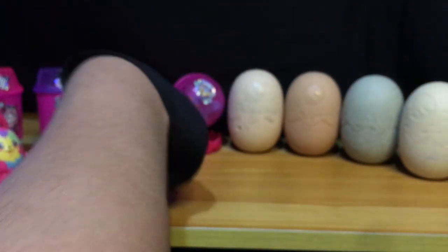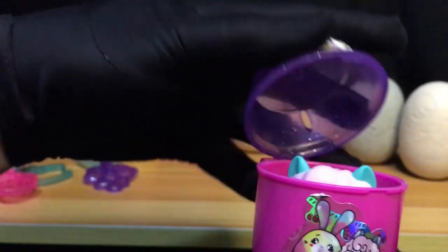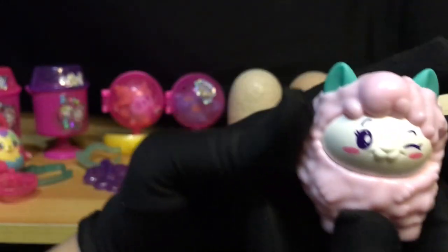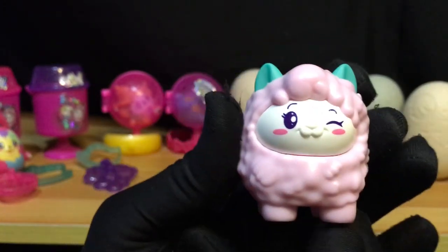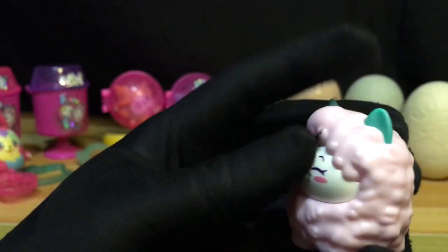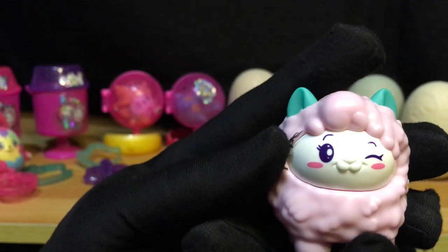Ngayon, punta na tayo dito kay Skittle the Llama. Ayan ulit yung mga stickers niya — naka-dikit na ng aking mga chikiting. Ayan yung lagayan niya. Pag in-open natin, nandun si Skittle the Llama. Cutie ni Skittle! Paint-ups din yung mga nandun sa details niya. Ganda nung color nung pagka-pastel color ng ears niya. So ito si Skittle the Llama natin.